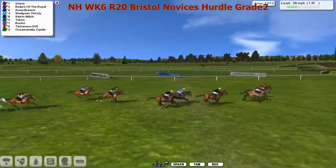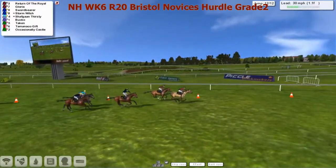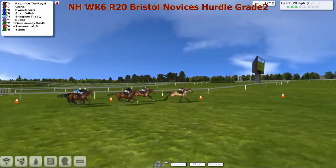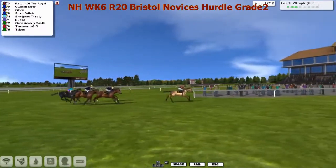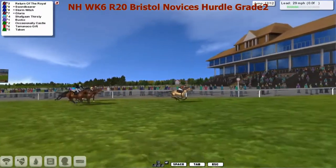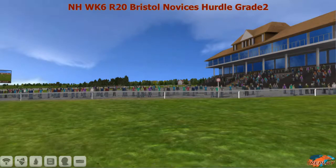Inside the final two furlongs and it's Gloria now being taken on by Return of the Royal as they go over the last. And it is Return of the Royal that makes his run — they've done it well. Return of the Royal from Gloria, fading backwards now. Swordbearer running on inside the final furlong going up the hill. Return of the Royal from Swordbearer, Gloria, Stormwitch, Shafgan Thirsty. But it's well timed — it is going to be Return of the Royal, taking his third win in a row. All set up by his stablemate Gloria. Tactically done by Mr. Sutherland. Return of the Royal takes it comfortably in the end.